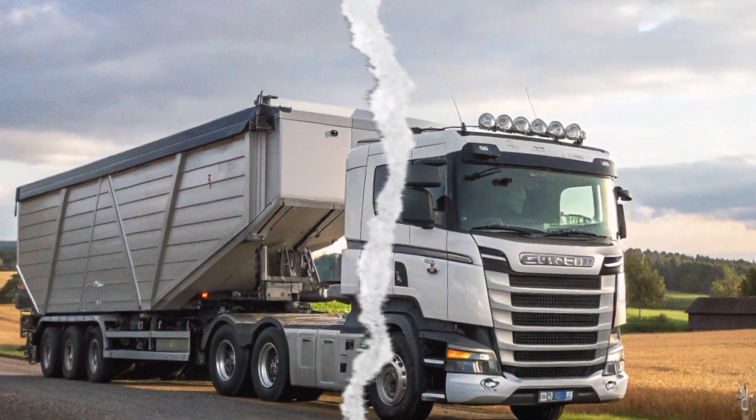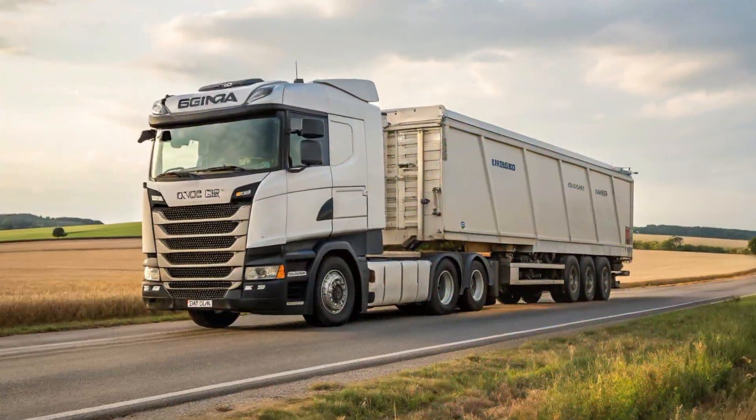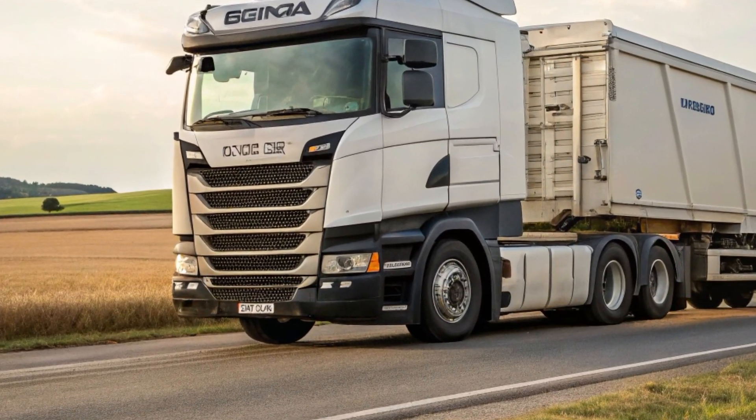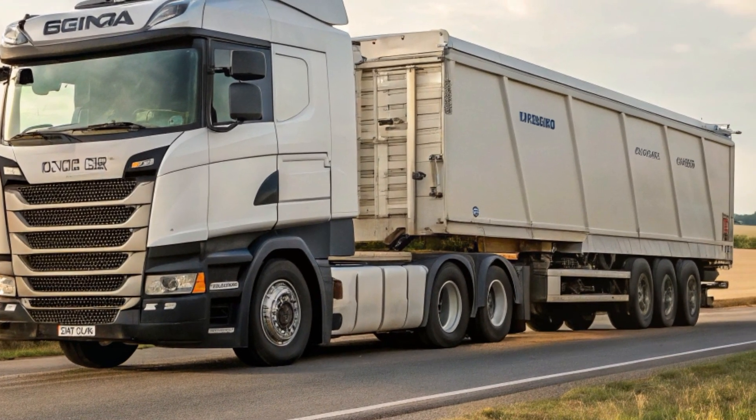One of the standout features of the L320 is its exceptional fuel efficiency. The engine is optimized for low emissions without compromising performance, making it an eco-friendly choice for businesses aiming to reduce their carbon footprint.